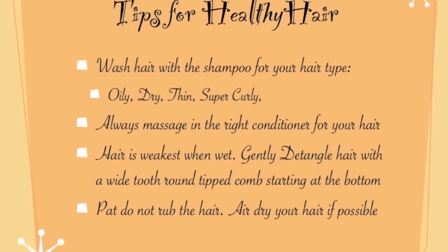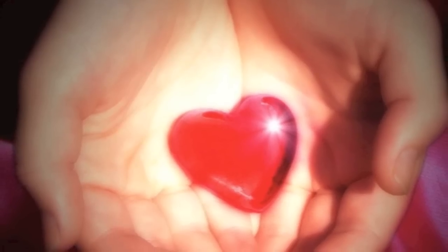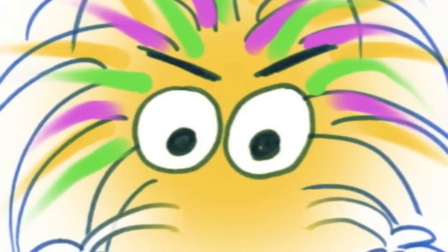Hair math is going to crack you up with ha-ha hair jokes and hair tunes. Hair math has how-tos and hairdos. Hair math has love stories and monster stories, too.